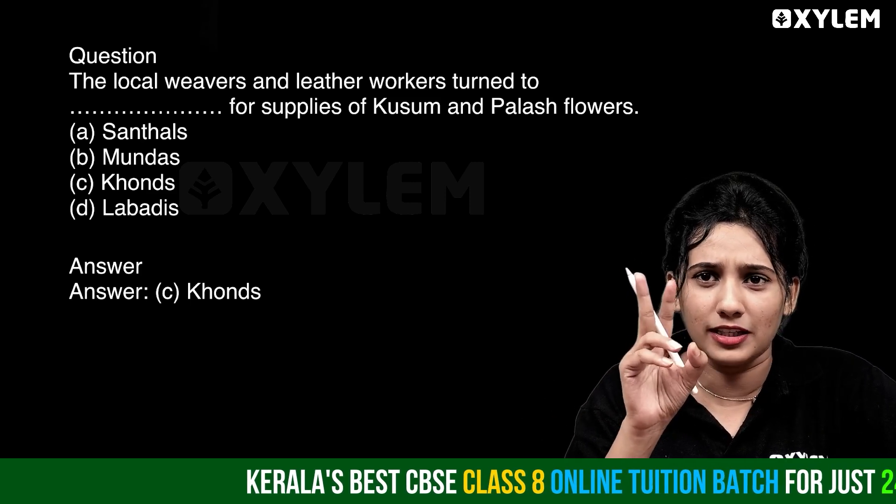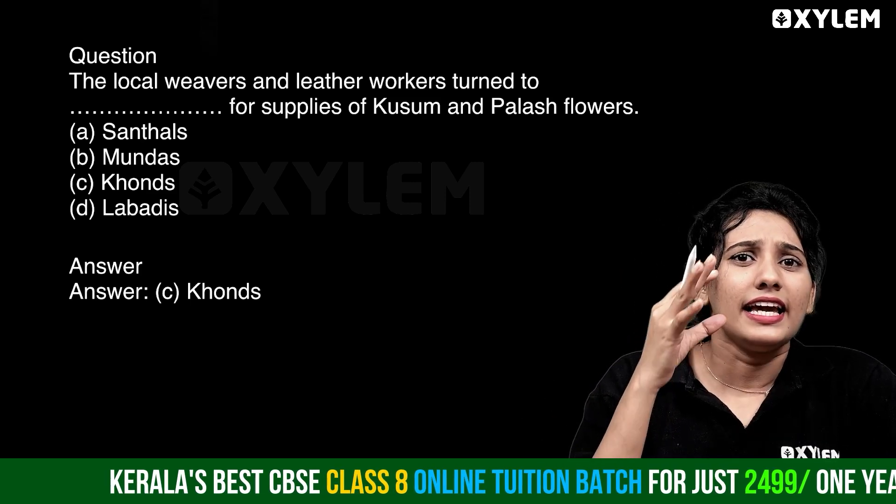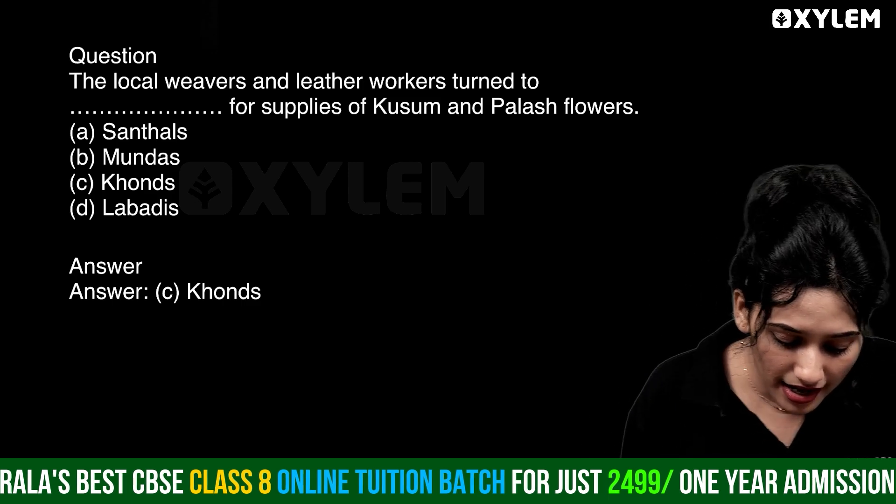They are using these two flowers — kusum and palash flowers — and they are using them.